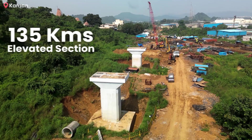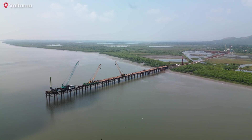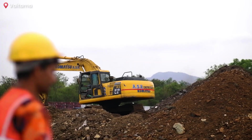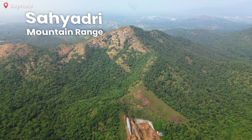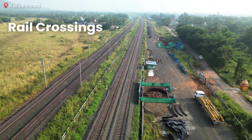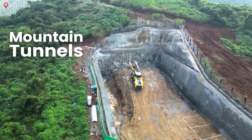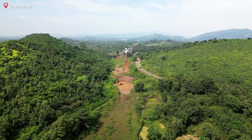Spanning 135 kilometers, this elevated section is one of the most challenging stretches of the entire corridor. It navigates through rugged terrains of the Sahyadri mountain range in Thane and Palghar districts, integrating rail crossings and multiple mountain tunnels, making it a truly unique and complex engineering marvel within the project.